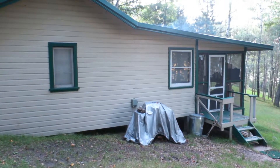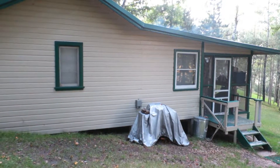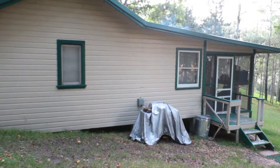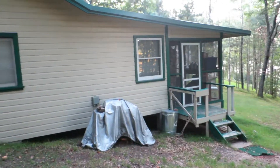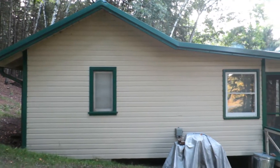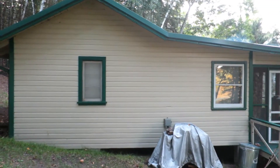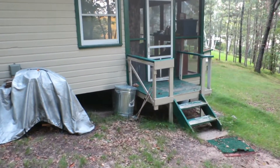Hi guys. We got to the cabin last night at about a quarter to twelve. It's about a five-hour drive from home to get up here. I loaded stuff in last night and thought I would just make a quick video taking you guys in the cabin and showing you around.